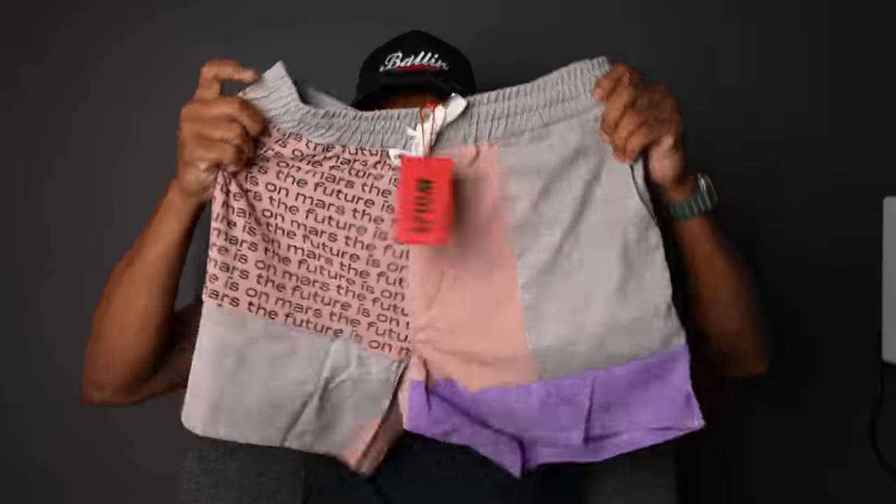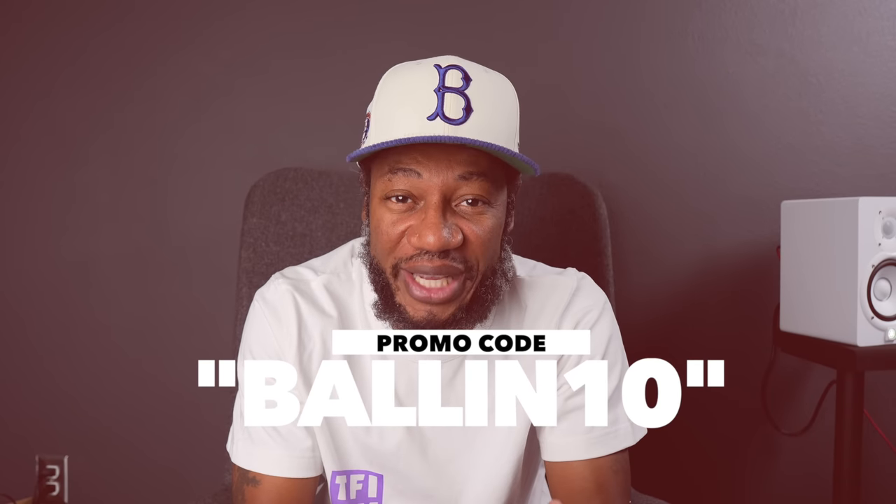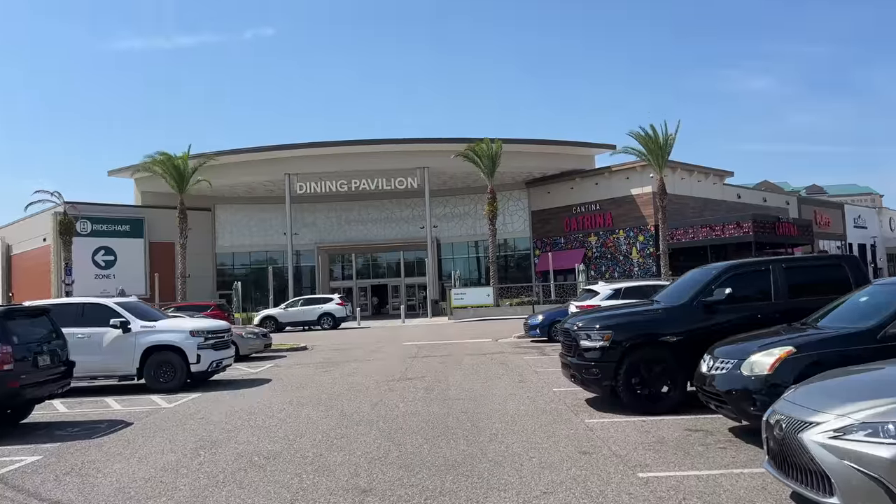A lot of you guys probably haven't heard of Future Is On Mars, but it's backed by superstar athletes like LeBron James, Kevin Durant, Dwyane Wade, and even Drake. Not only do they have that superstar roster financially backing them, but they also have talented designers with experience from brands like Prada and Gucci. The brand is carried by stores like Saks Fifth Avenue, Urban Outfitters, and more. Shop online at the Future Is On Mars website — link in the description — and save 10% using my code BALLIN10.